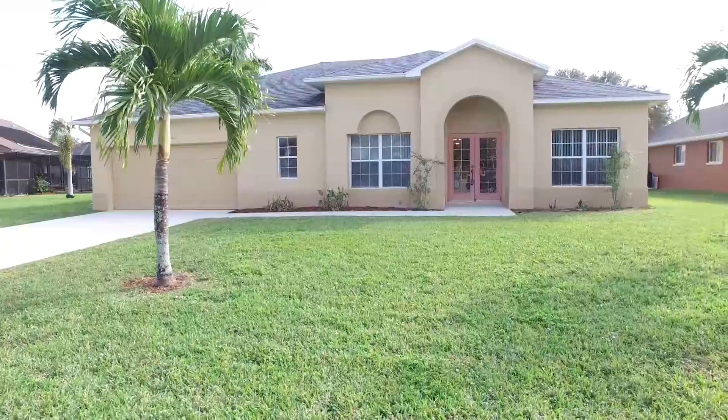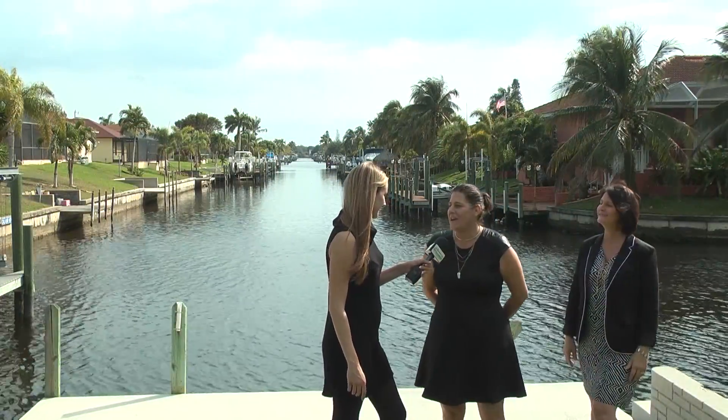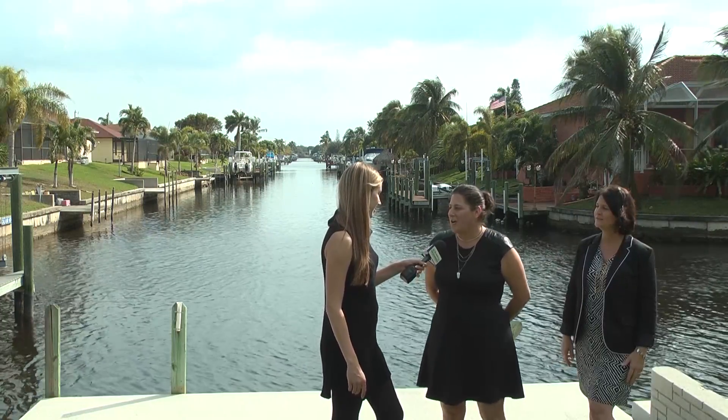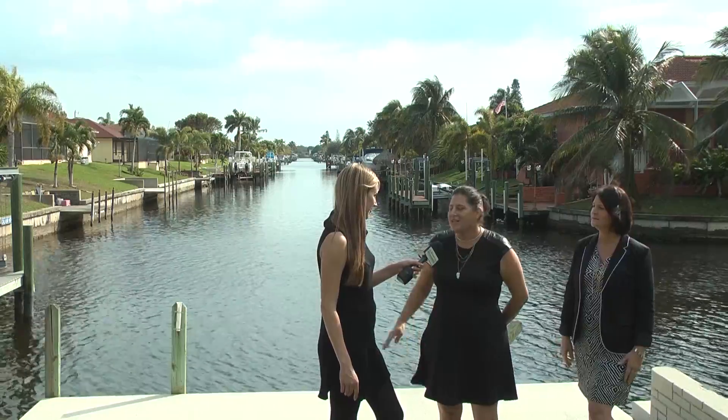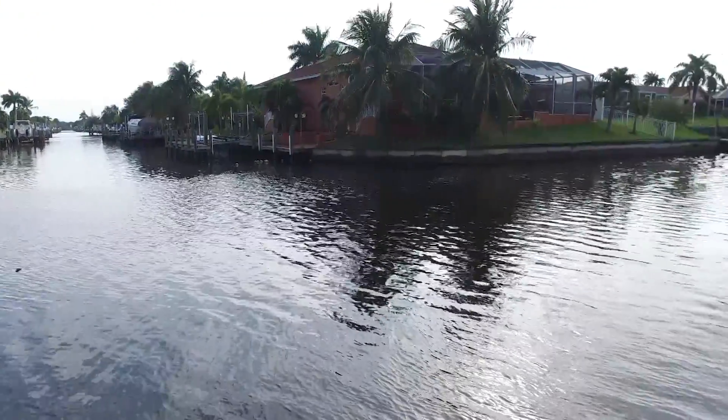We are here with Lisa Jackson and Lisa Da Silva. So where are we today? Today we're at 2111 Southeast 11th Avenue. The home is situated on a golf access canal — it's intersecting, and look at the amazing view. Straight down the line here is the Calabar Canal.